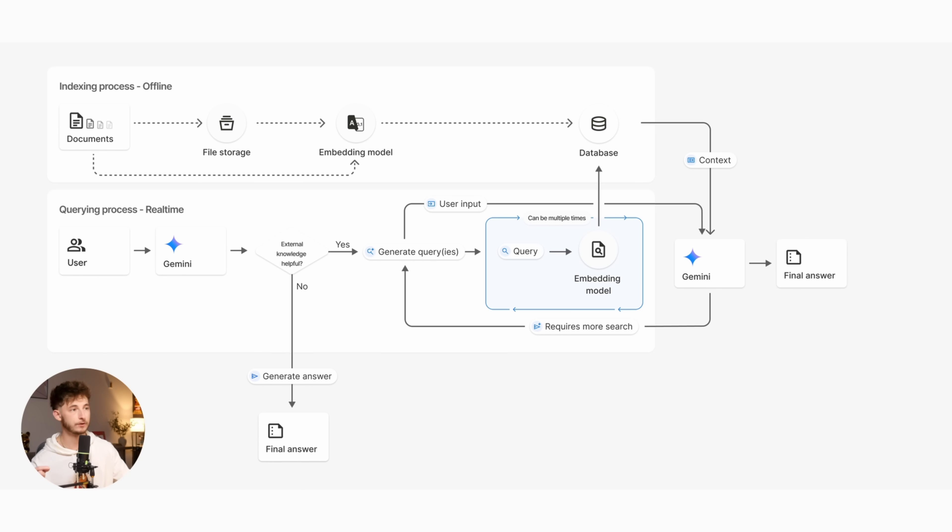Then there is the real-time querying process. When a user asks a question, Gemini first decides if external knowledge would be helpful. If not, it generates an answer from its training. But if the answer is in your files, it takes the yes path: the model generates optimized search queries, turns those queries into embeddings, searches the database for the most relevant chunks of text, and feeds that context back to the final model, which generates a precise, grounded answer. This entire sophisticated loop is completely managed for you by the Gemini API — you do not have to touch any of it.